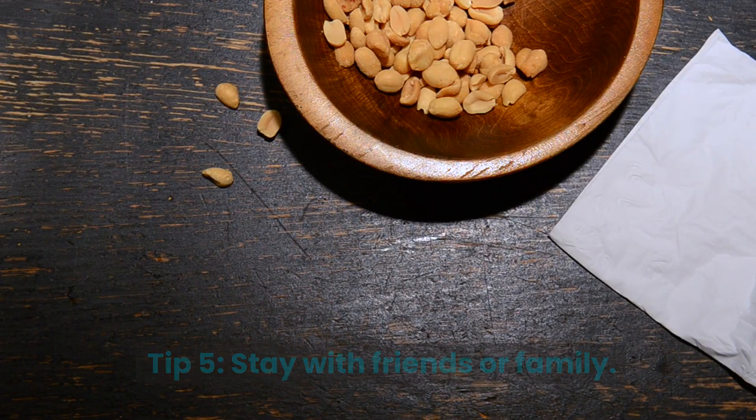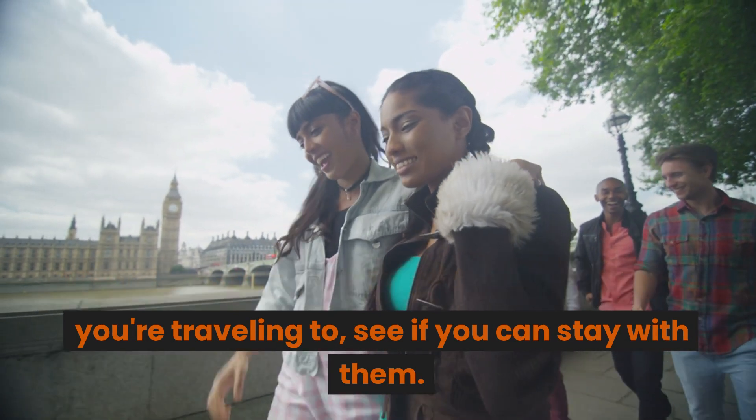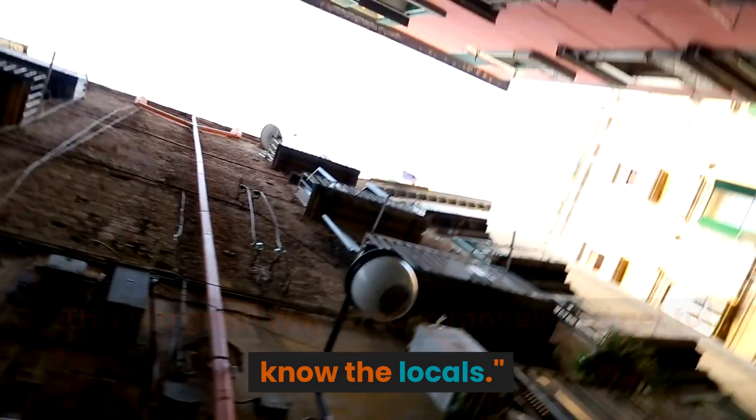Tip 5: Stay with friends or family. If you have friends or family living in the area you're traveling to, see if you can stay with them. This is a great way to save money and get to know the locals.